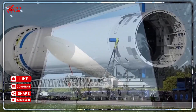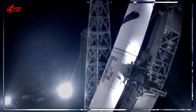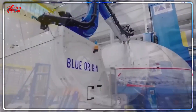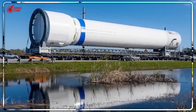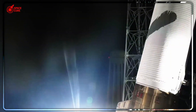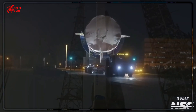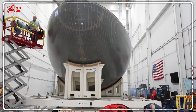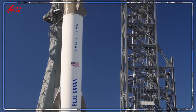Dream Chaser's journey hasn't been smooth. Originally scheduled to fly in 2024, technical issues with ULA's BE-4 engines pushed the launch to late 2025. These same engines power the Vulcan rocket that carries Dream Chaser to space. The delay gave SpaceX more time to cement their dominance, but it also allowed Sierra Space to perfect their revolutionary design. While SpaceX was celebrating their ocean splashdowns, NASA was quietly solving the fundamental problems those splashdowns created. Sometimes the best revenge is living well, and Dream Chaser is about to prove that patience pays off.